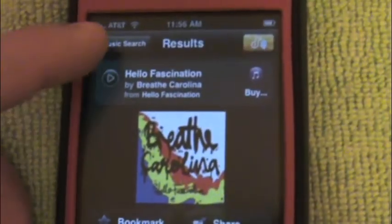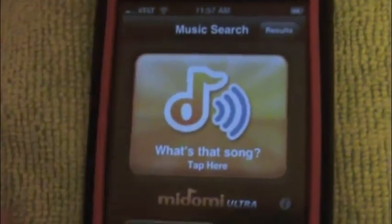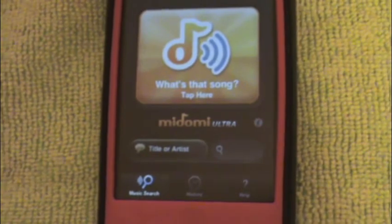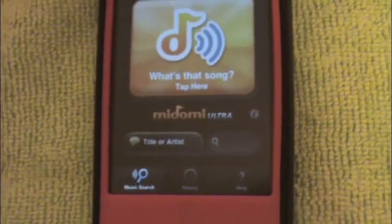It's $4.99 I believe in the app store. They've been around since the iPhone launched. It does a very good job. It has not failed me yet, even with artists that haven't officially been launched in iTunes or anything like that — smaller artists. This app still finds it and displays all the information about them.